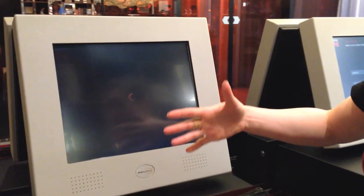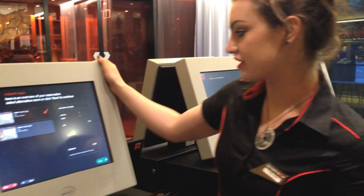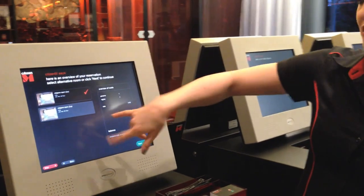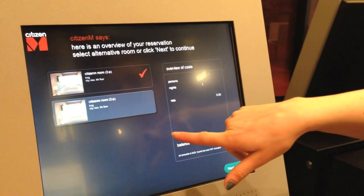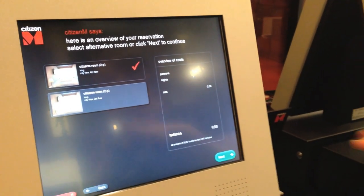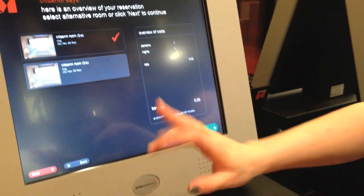Then next the guest gets a room choice. So the guest can choose — in this case you have a city view on the fourth floor or a city view on the third floor. The guest can choose which one they prefer. Same price, same room, no matter.